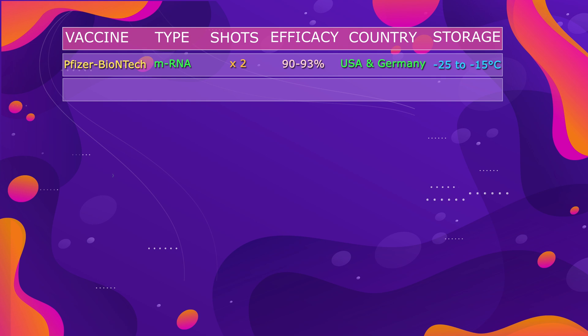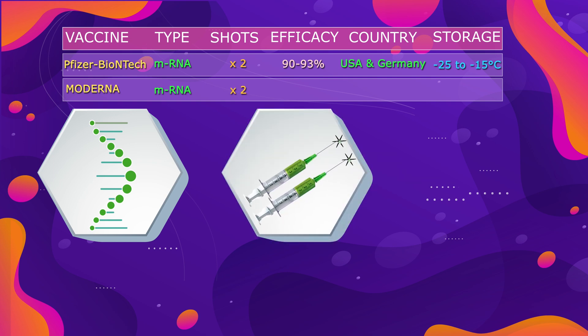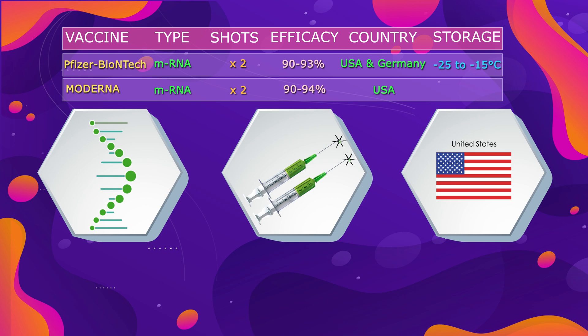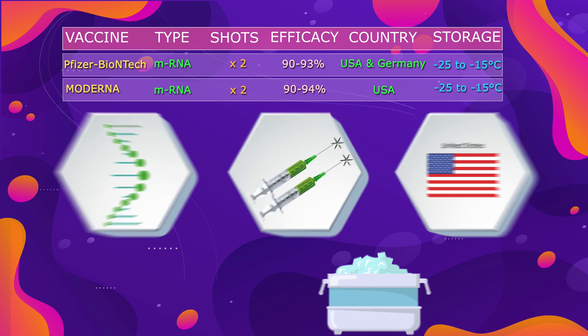The second vaccine is Moderna. It's also an mRNA-based vaccine made of nucleoside-modified mRNA. We need two shots for this, four weeks apart. It shows 90 to 94% efficacy, and this vaccine is developed by the United States. It requires storage at minus 25 to minus 15 degrees centigrade.